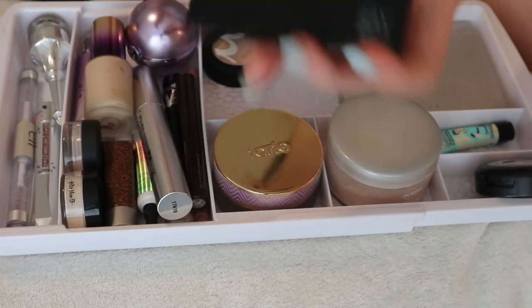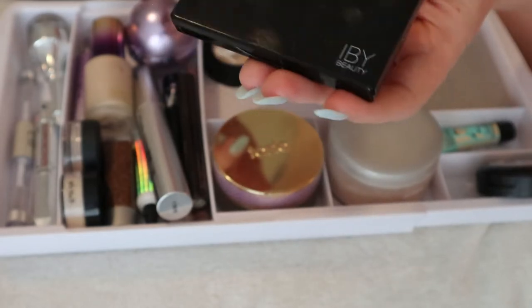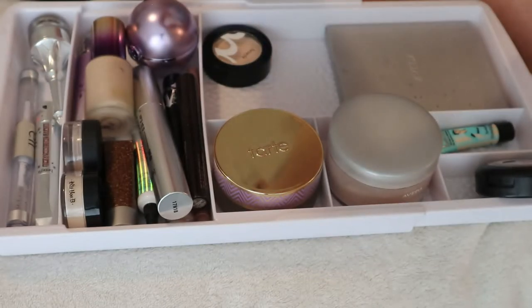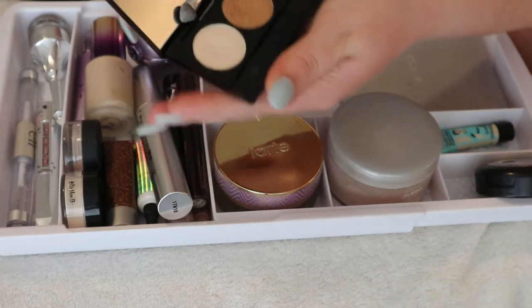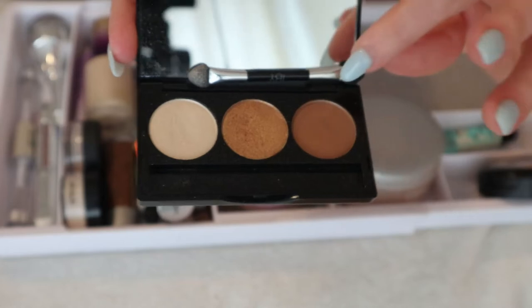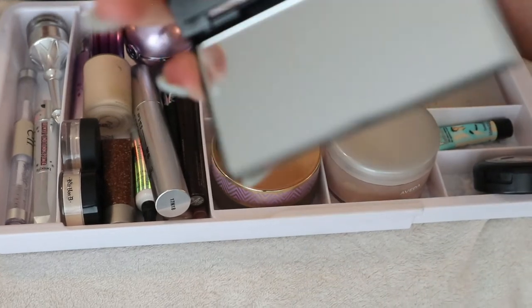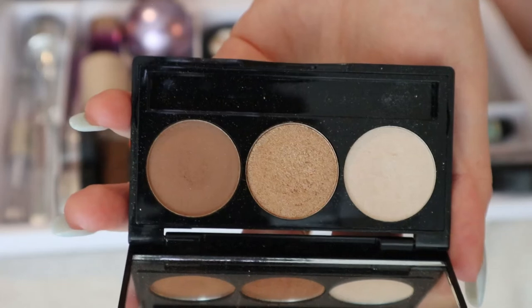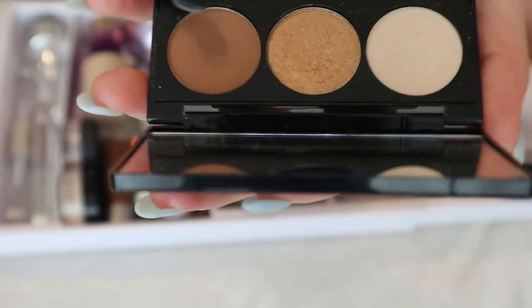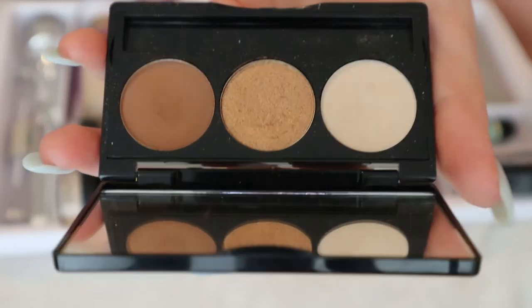I have the IBY Beauty Trio Eyeshadow Palette in 'Three's Company' from my first Boxycharm. It has a matte shade and a really nice inner corner highlight. Because it's been buried under other products I haven't been using it, but since it's older I want to get more use out of it, so I'll keep it in here.